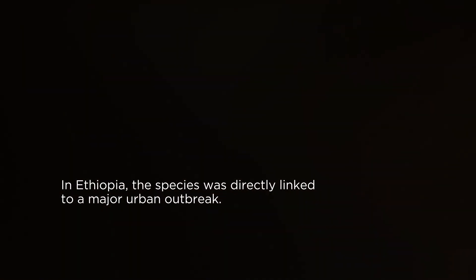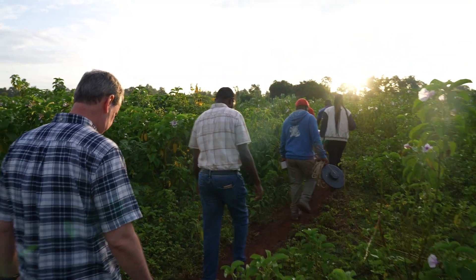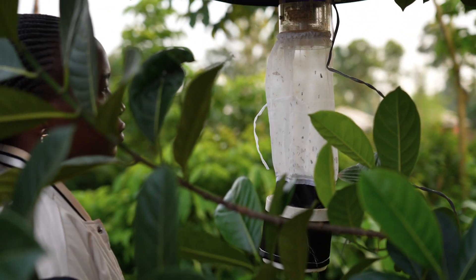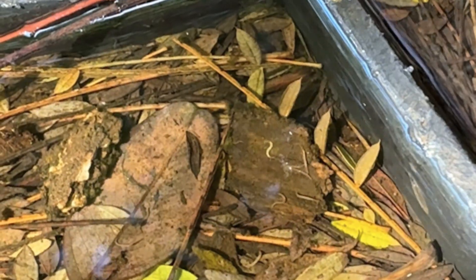It seems to be continuing to expand, and we're continuing to monitor here in Kenya. There is concern that eventually what happened in Djibouti and what happened in Ethiopia is going to repeat itself here in Kenya.